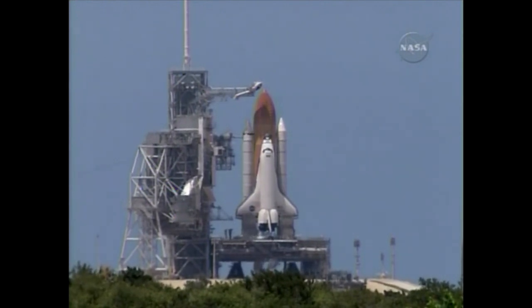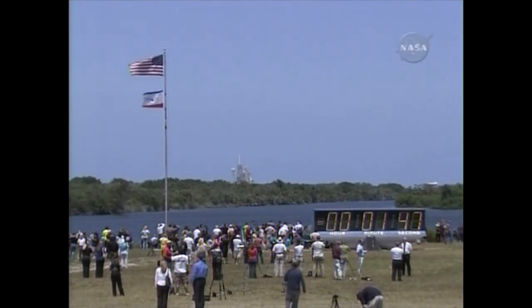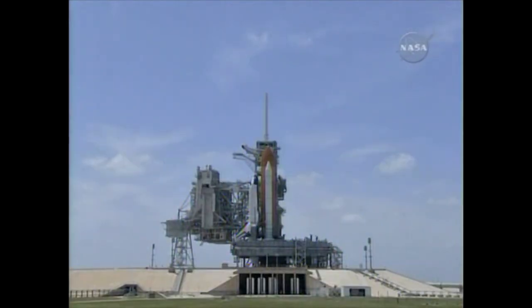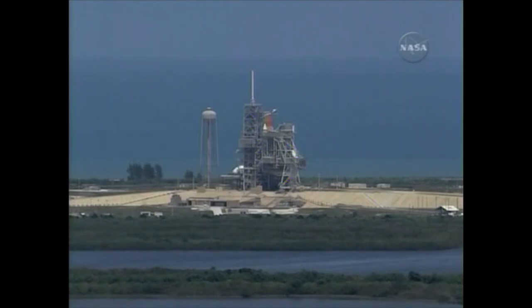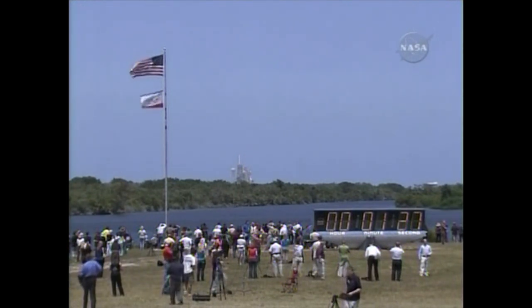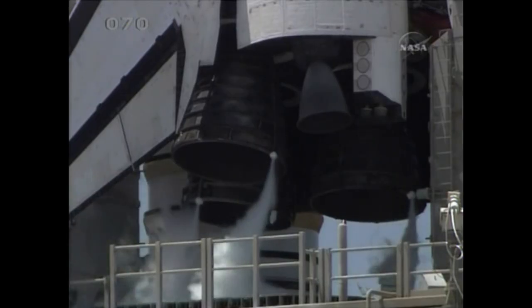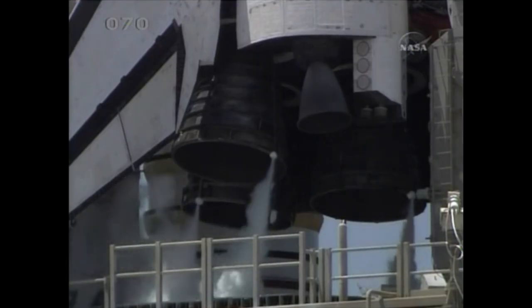Atlantis, close and lock your visors and initiate O2. OTC, that is inward. T-minus two minutes and counting. TLS is go for ET-LO2 pressurization. Activating the cameras on the solid rocket boosters. One minute, thirty seconds.